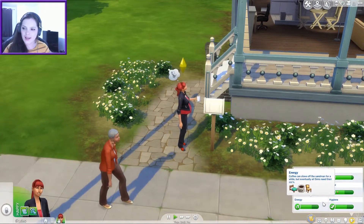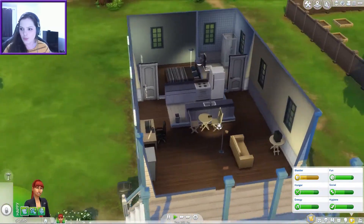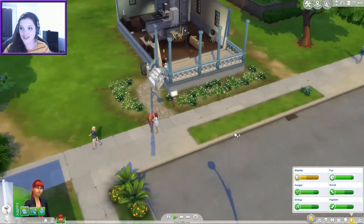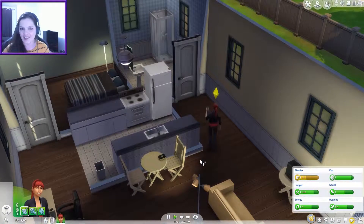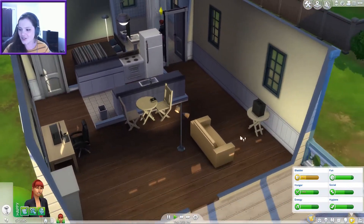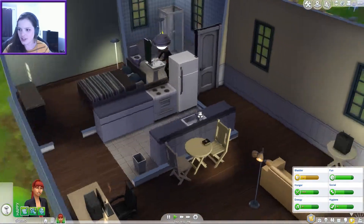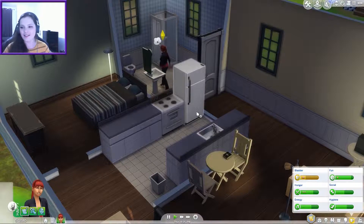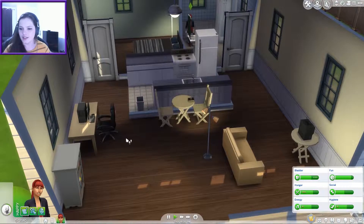Hey everyone, welcome back to the Sims 100 baby challenge. We are not doing too badly — we've already got our sim pregnant, so I'd like to say baby number one complete, but not quite there yet. I'm just gonna keep going with what we've been up to. She's getting a bit hard to keep the needs right for going to the loo and eating, but I guess that's what it's about. We're working from home all the time.